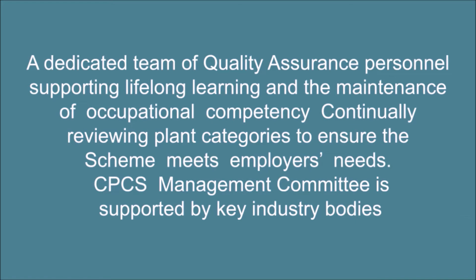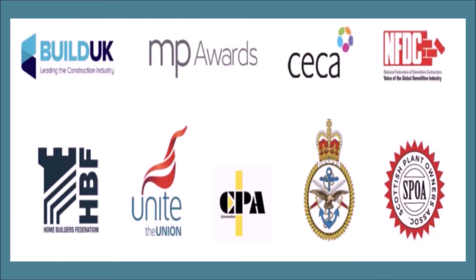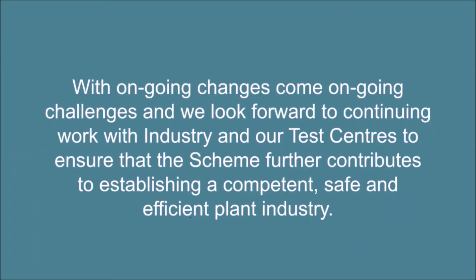The CPCS Management Committee is supported by key industry bodies such as Build UK, MPQW, CECA, NFDC, HBF, Unite, CPA, and SPOA. With ongoing changes come ongoing challenges, and we look forward to continuing work with industry and our test centers to ensure that the scheme further contributes to establishing a competent, safe and efficient plant industry.